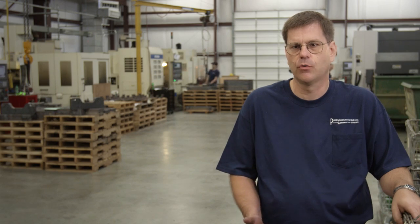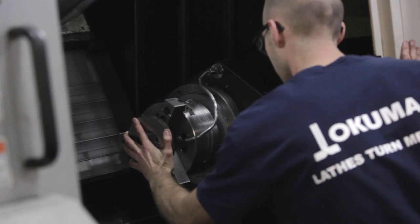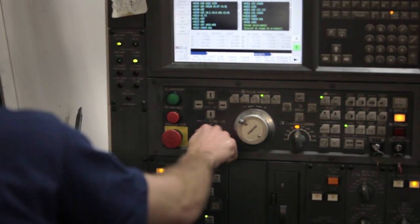Throughout the years and throughout the progression, you could see some of our equipment. We have a lathe, then a sub-spindle lathe, then a live tool lathe, then a multi-turret lathe. We've tried to progress to enhance our technology so that we can do more with less.